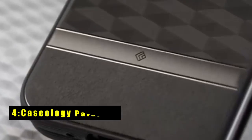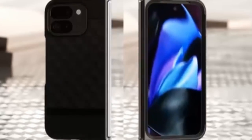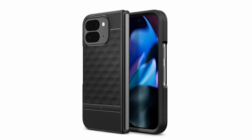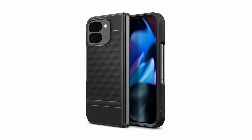At number 4 is the Caseology Parallax. The Caseology Parallax case for the Google Pixel 9 Pro Fold offers a blend of style and functionality. Made for Google certified, it ensures seamless integration with Google Assistant and wireless charging compatibility. The case includes front and back covers, along with adhesive tapes for secure installation.